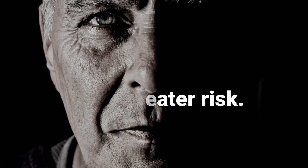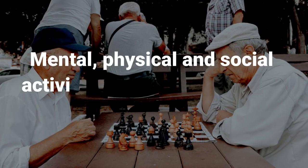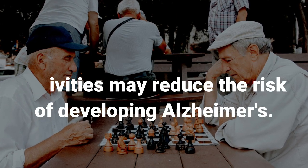However, there is good news from the global research effort. There is growing evidence that mental, physical, and social activities may reduce the risk of developing the disease.